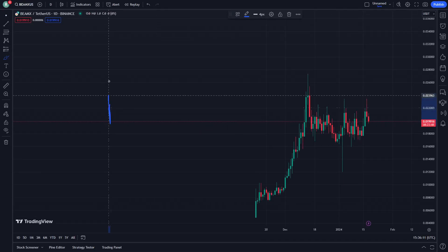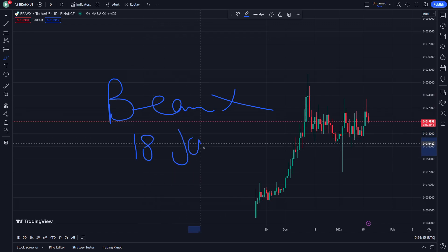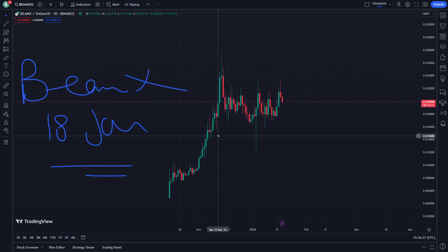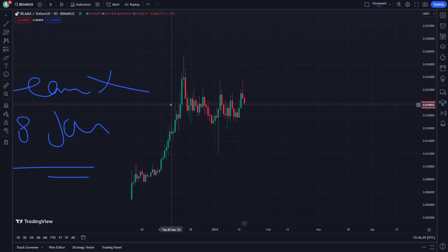Welcome everybody. Today I'm going to show you PMX Crypto, here about that on 18th January. Let me show you the basic actual price analysis and news that you should follow right here. All you need to know is the news today.